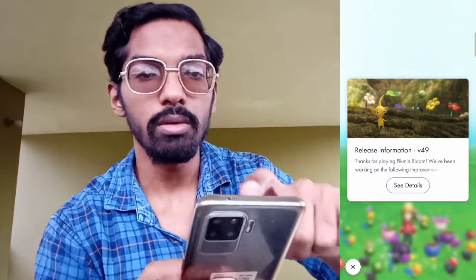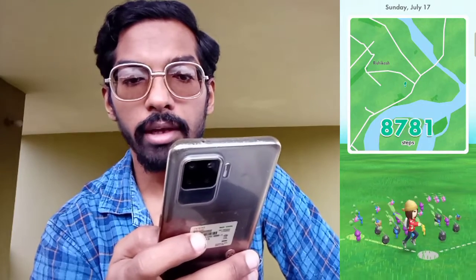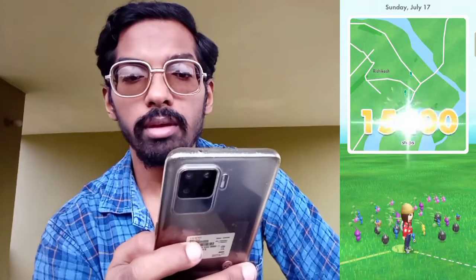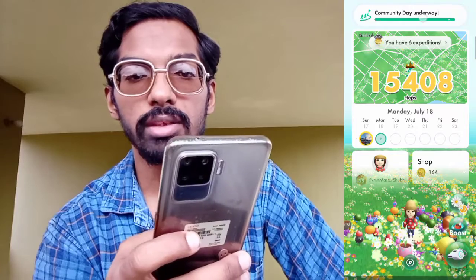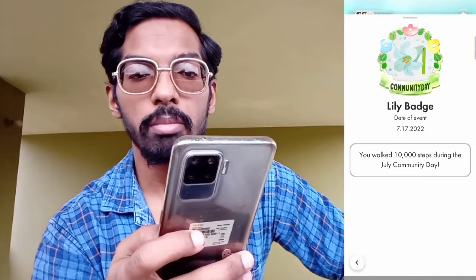Let's quickly see how many steps we did during the Pikmin community day on July 17. As we go to our log entry, you can see we have done around 5,000 plus steps, then around 10,000 plus steps, and we almost reached around 15,000 plus steps. We have done our weekly best, and after that we chose our day's best — the community day lily badge. We successfully managed to get the lily badge for this July community day in Pikmin Bloom.